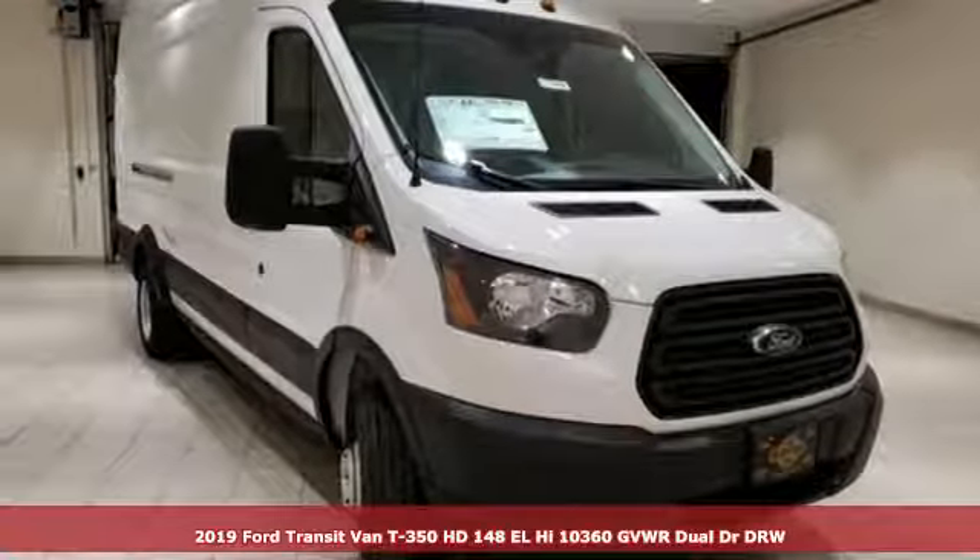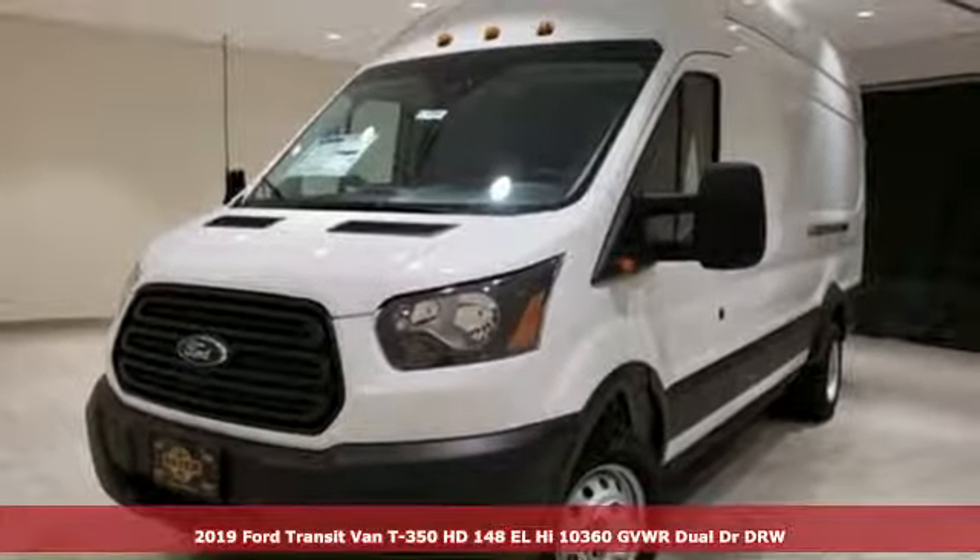It's a new 2019 Ford Transit van. Ford, where tradition meets innovation.